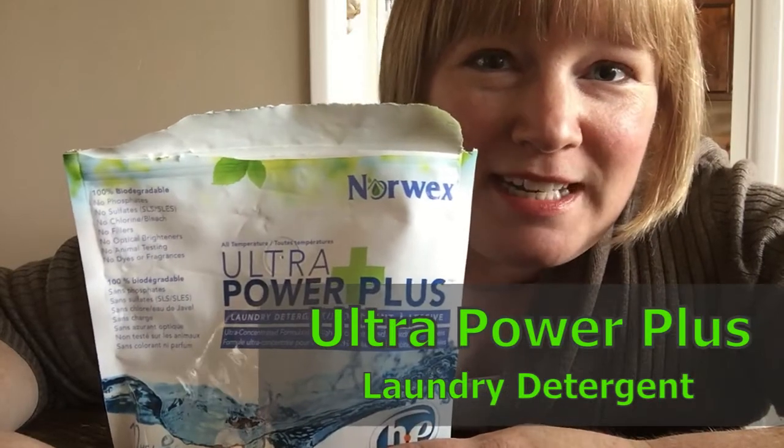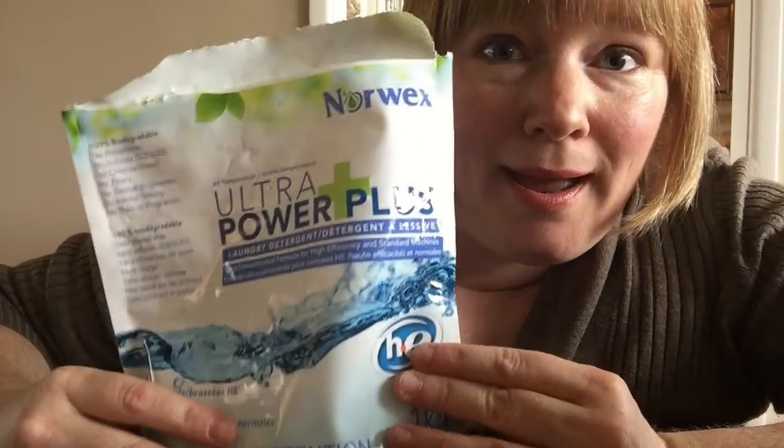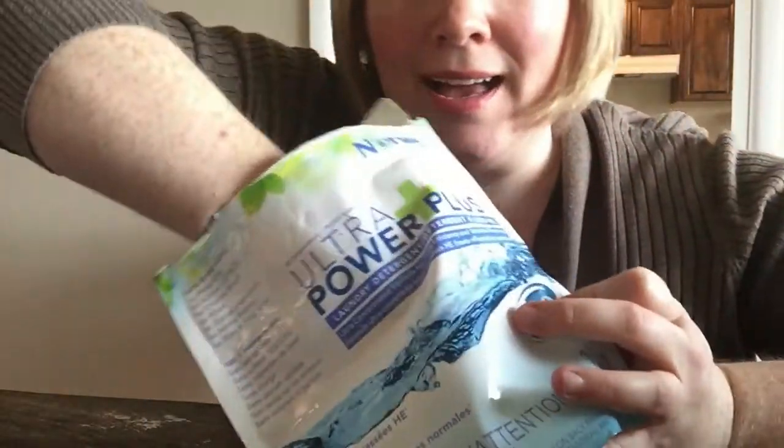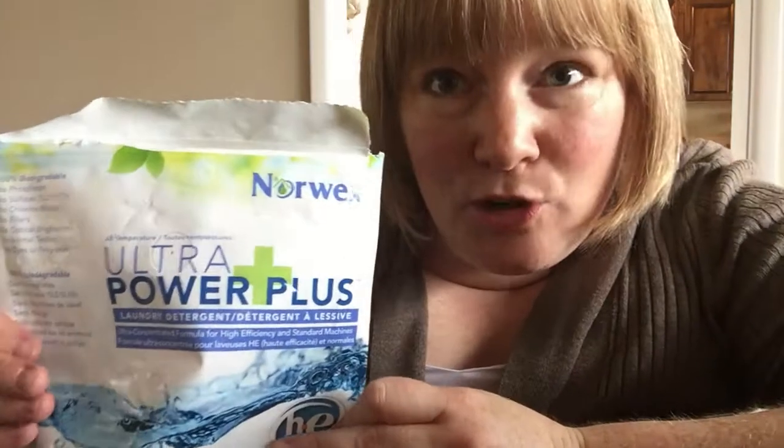The Norwex laundry detergent is free from phosphates and fillers as well as a bunch of other stuff. Even though it looks like a small bag, you can use as little as one teaspoon to wash your clothes. That works out to about 179 loads, or 14 cents a load. When I had a baby I looked into phosphate and filler-free laundry detergents — here's the one I was using before Norwex. It says no fillers, but look at the residue. Here's the Norwex laundry detergent — clear. Filler is the stuff that sticks to your clothes and eventually into your skin, so you don't want that.